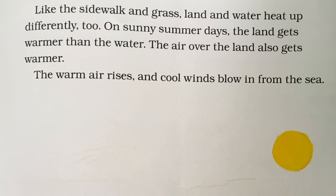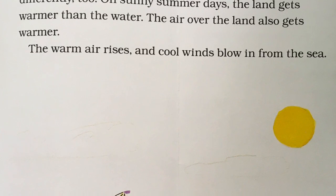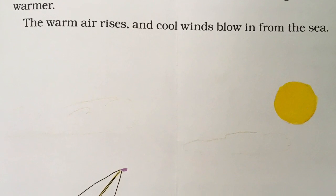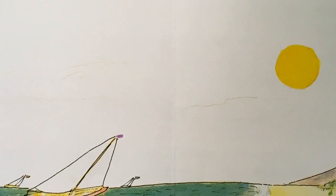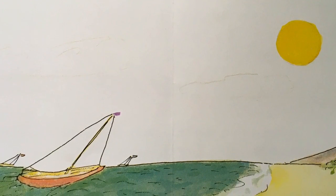Like the sidewalk and grass, land and water heat up differently too. On sunny summer days, the land gets warmer than the water. The air over the land also gets warmer. The warm air rises and cool winds blow in from the sea.